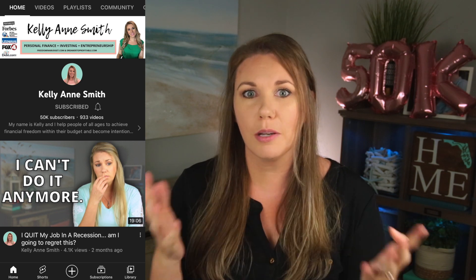Today is an exciting day. We are celebrating 50,000 subscribers on my main channel Kellyanne Smith and we're talking about Amazon Prime Day. Amazon has created a second set of Amazon Prime Day — they do one in the summer and now they're doing one in October as well, for Amazon users, and this is so exciting.